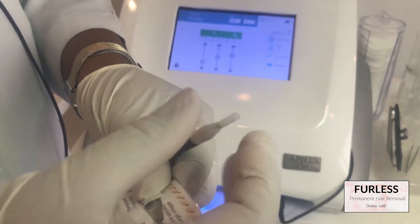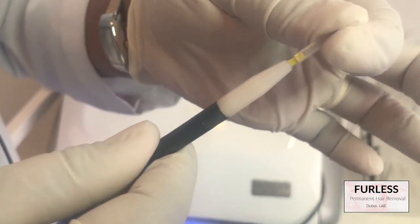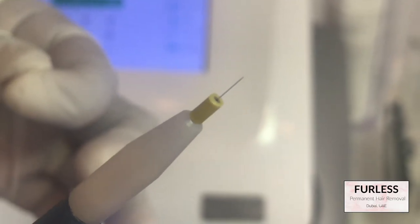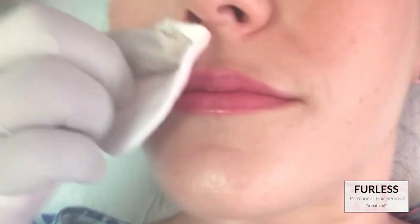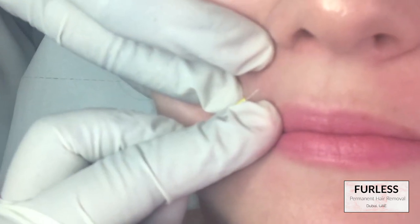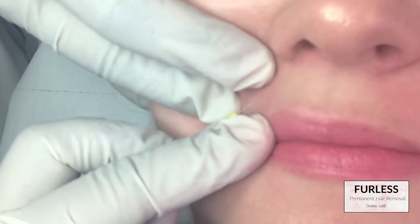I started going to the clinic last spring and received a series of treatments — I went about six or seven times. Every single time I went, it was the same treatment: I would lay down on the bed, my upper lip area was sterilized with an alcoholic swab, and then the technician would place the probe into each different hair follicle and remove the hair with a tweezer.